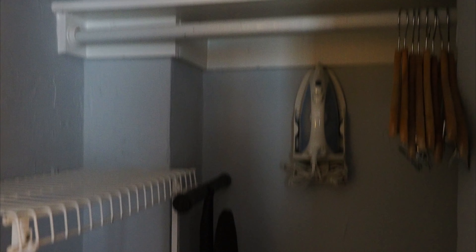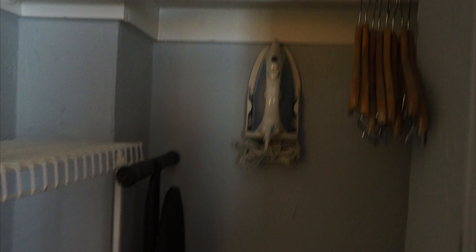Here is a closet — you get a blow dryer, iron, extra blanket, and hangers. It doesn't look like there's a safe in here... oh, there it is, it's hard to see but this is the safe.